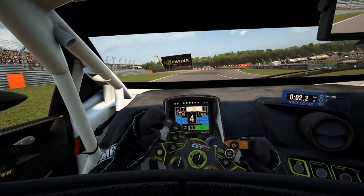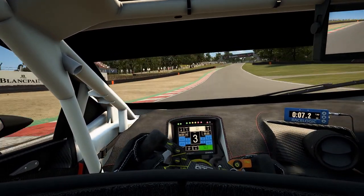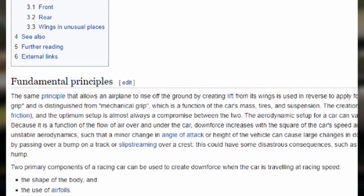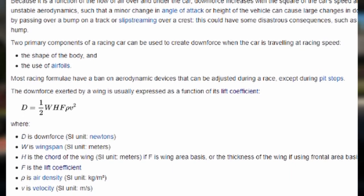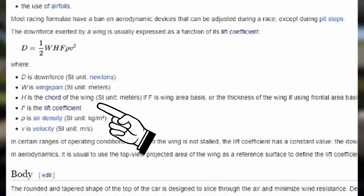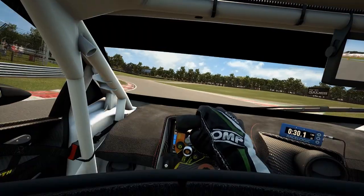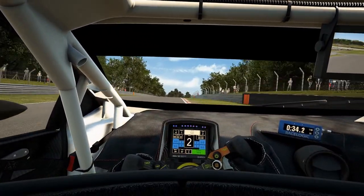Anyway, how are we going to determine the amount of downforce a GT3 car produces? First off, calculating the maximum amount of downforce a GT3 car in ACC produces is both a hell of a lot of work and probably going to be very inaccurate, since we would need to measure the wing span, coefficient of drag, and also a few more variables which are next to impossible to figure out. After all, we would probably get a fishy result telling us the amount of downforce in Newtons.